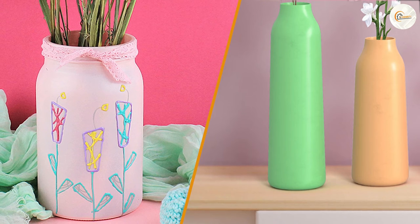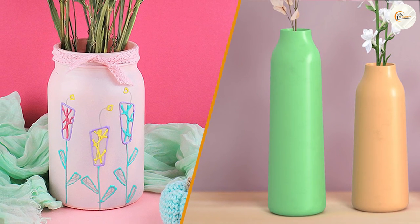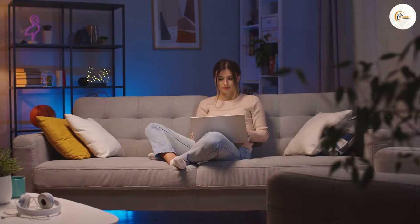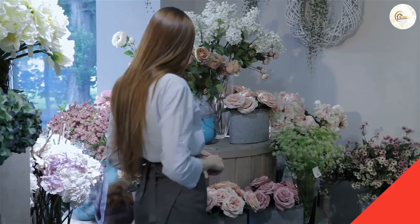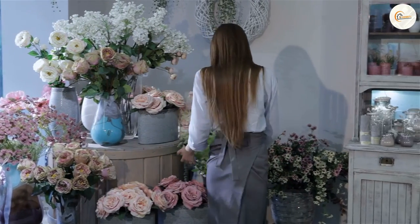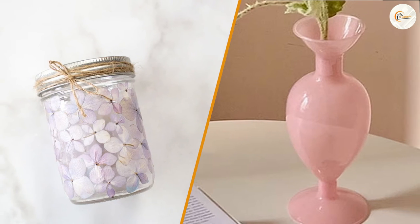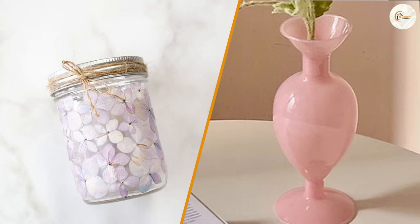Overall, the choice between a jar and a vase ultimately comes down to personal preference and intended use. If you're looking for a functional container for storage or other purposes, a jar is the way to go. If you're looking for a decorative item to add some flair to your home, a vase might be more appropriate. Regardless of which one you choose, both jars and vases can be a great addition to any home.